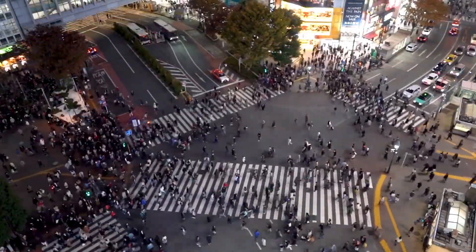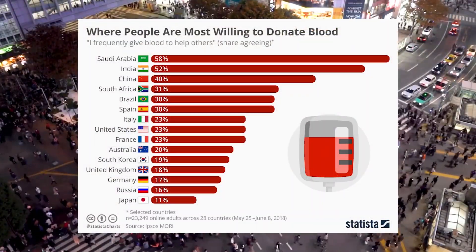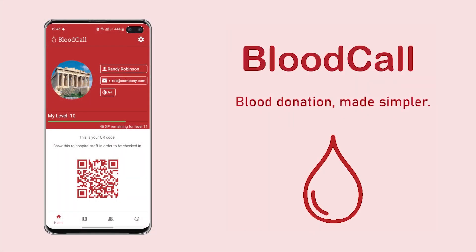In many parts around the world demand for blood is high, however most of the population who is able to donate doesn't. Blood Call is an Android app that aims to change that.